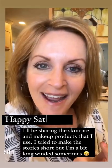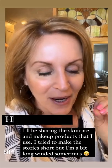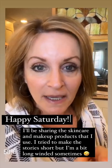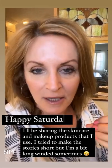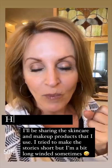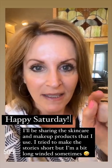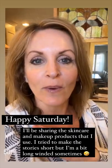Happy Saturday. I hope you're having a good day. I have stories that I'm going to be sharing next and I try to go as quickly as possible. I put some together for all of the makeup products that I use as well as some other skincare products I use on a daily basis. If you don't want to see it, I won't be offended at all. Go ahead and tap the right side of your screen and it will fast forward you through to save you any pain.